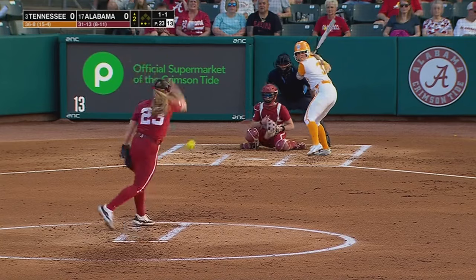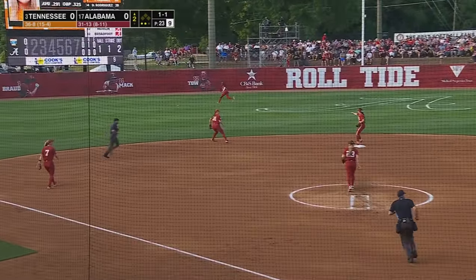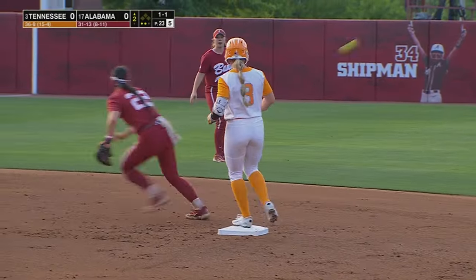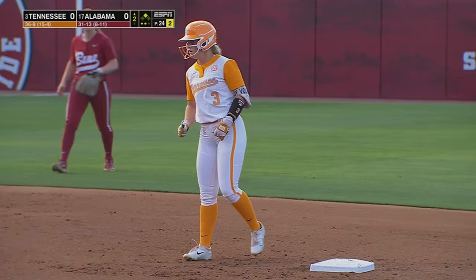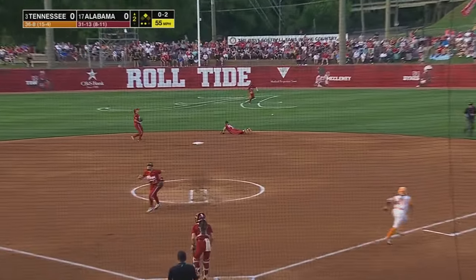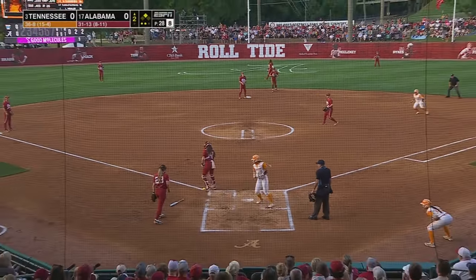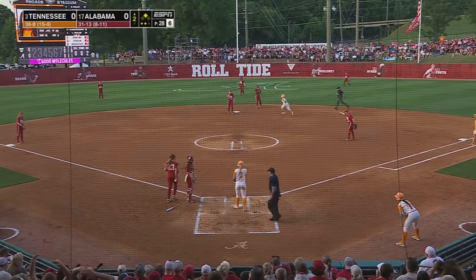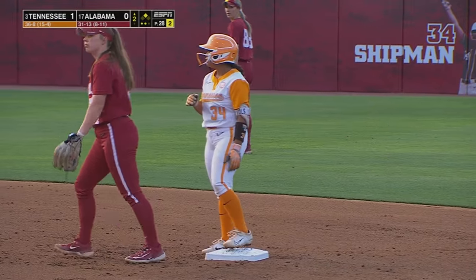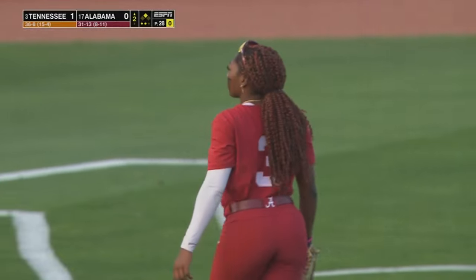1-1 on the count to Taylor Pannell, who grounds it to short — Cahalan looked like she let the ball play her. It gets out to the outfield, and Pannell takes second on the error. Off speed, ground ball, base hit up the middle. Here comes Pannell around to score — it's an unearned run for Tennessee. Rodriguez takes second. It was a good call by Rodriguez to call time, reset, and she delivered. 1-0 Tennessee.